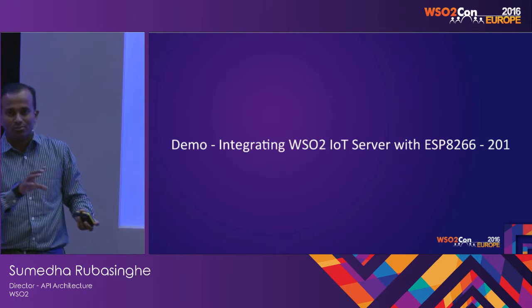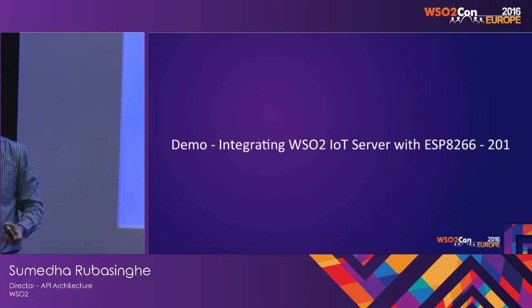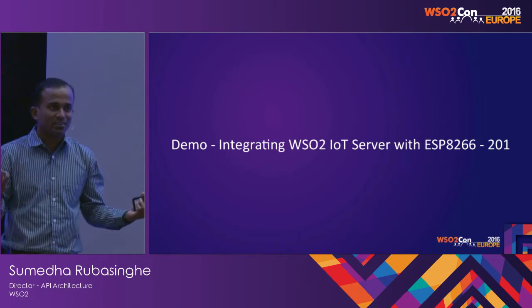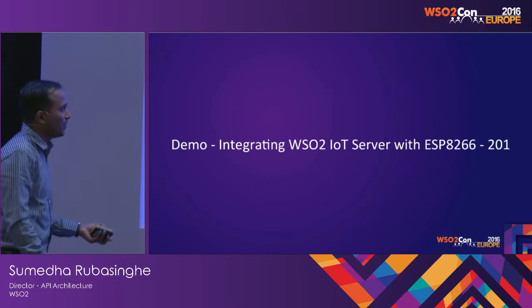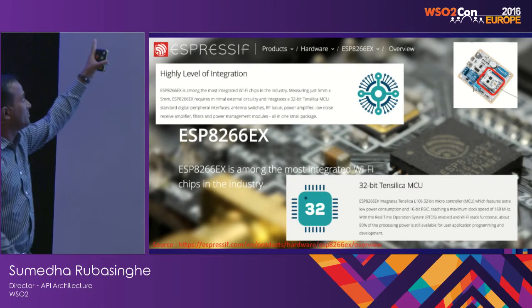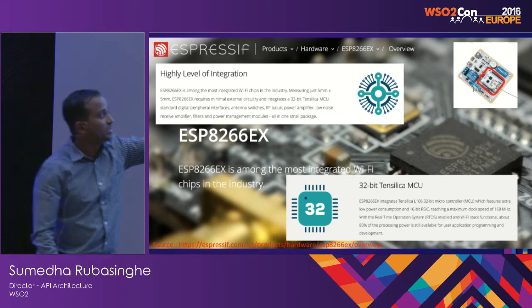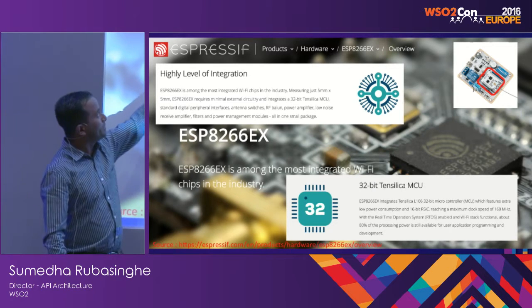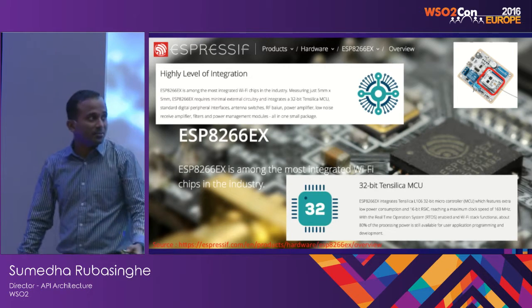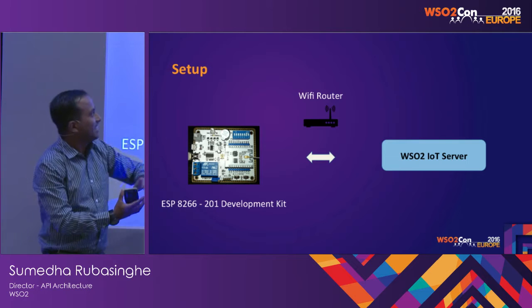This is a very cheap chip — about $2 — a $2 Wi-Fi chip, but it has processing capability so that you can program it using Lua. What I'm going to show is this chip, manufactured by a Chinese company. The chip is called ESP8266 and there are various variants. I have over there, close to that gentleman, a device that has a thermostat attached.